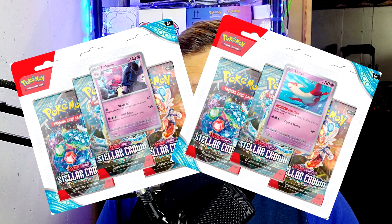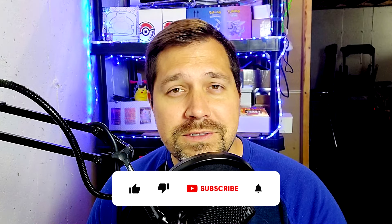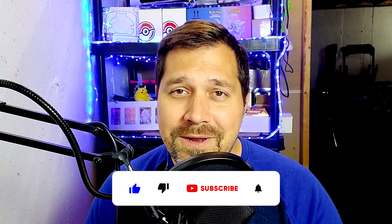Before we dive fully in, I want to give you that opportunity for the giveaway: the Galarian Articuno tin from Crown Zenith, two three-pack blisters from Stellar Crown, and a Pokemon Mystery Prize going out to four lucky winners. Make sure you like, comment, and subscribe.